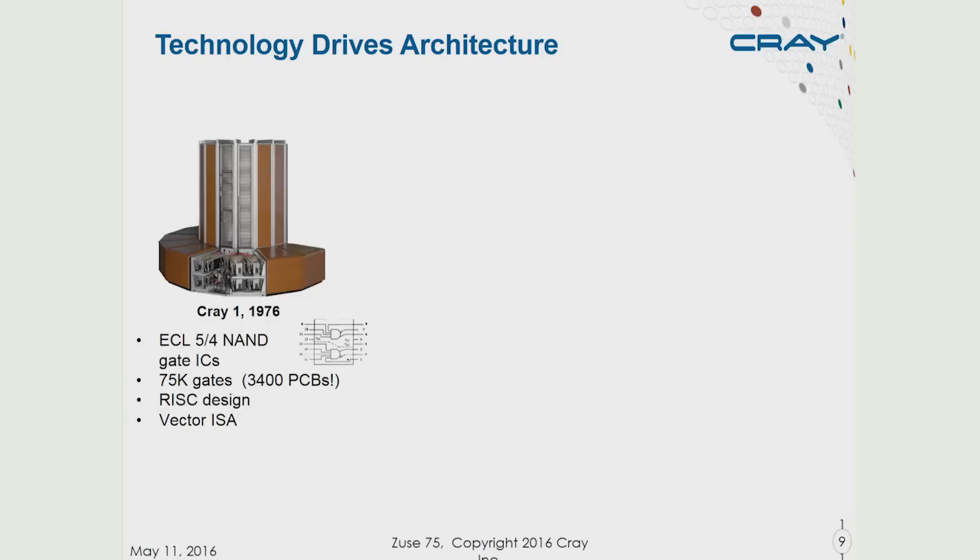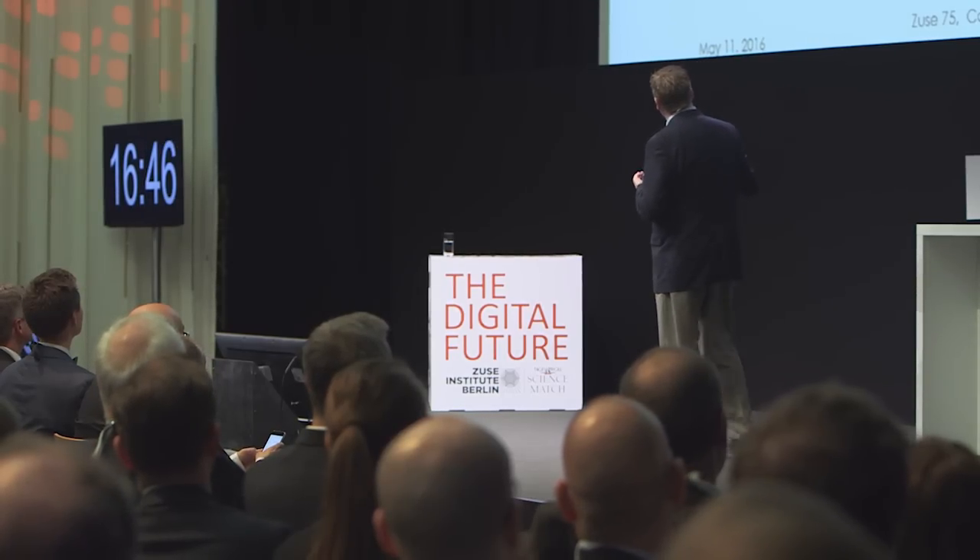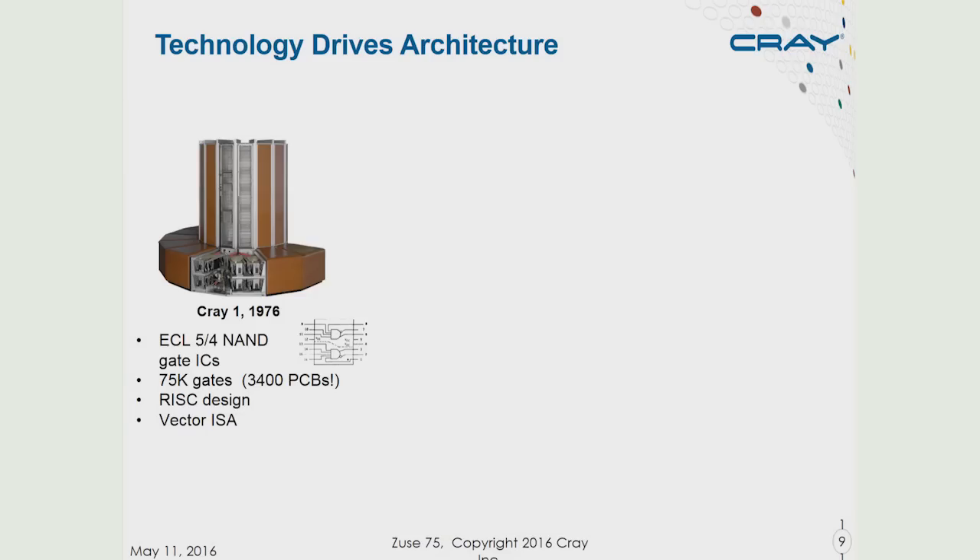We have to start looking at technology and ask ourselves why this is happening. Technology really drives architecture. Let's go back to the Cray-1 — it was built out of a 5-4 NAND gate, two logic gates, not that much more complex than the units the Z3 was built out of. This entire computer was a single processor made with 75,000 gates. It used a RISC design, some people say really invented by Seymour Cray, a very simple design because it was limited in available transistors. It used a technique called vector instructions, which allowed a lot of computation with very low control overhead. But then the world gave us CMOS technology and a virtual bounty of transistors.